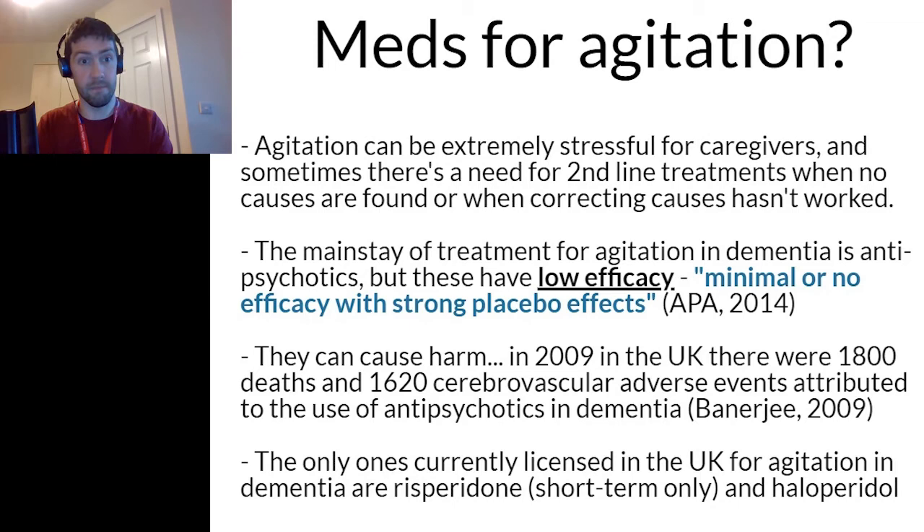The mainstay of treatment for agitation in dementia is antipsychotics, but research has shown these have minimal or no efficacy, with strong placebo effects. In 2009 in the UK, there were 1,800 deaths and 1,620 cerebrovascular adverse events attributed to the use of antipsychotics in dementia. The only ones currently licensed in the UK for agitation in dementia are risperidone and haloperidol, and no breakthrough findings have emerged in terms of an effective medication-based treatment.